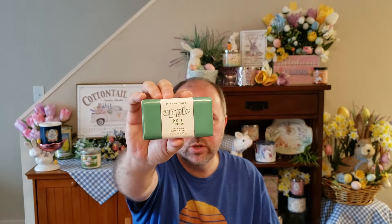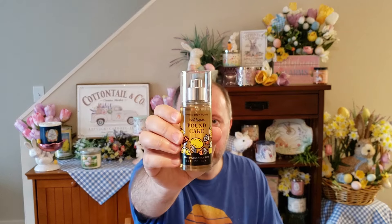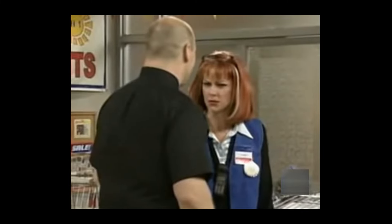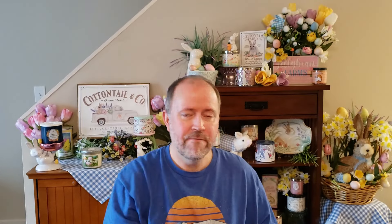And then I also got two bar soaps, because why not — $2.95! So I thought I'd get this apple, which is a newer fragrance. Apples — oh my god, apples! And then I picked up a bourbon. And then I also ended up getting an ice lemon pound cake in the mini fine fragrance mist. I just love this scent — such a pretty foodie fragrance. I just love it.